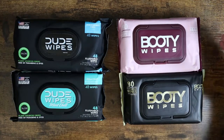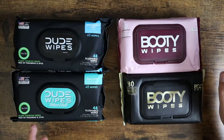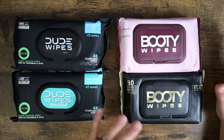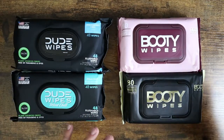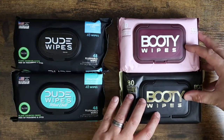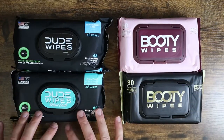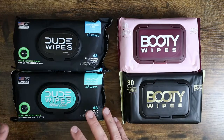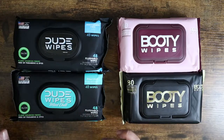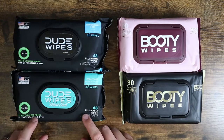One thing I will mention is that Booty Wipes is not unscented. It has almost a baby powdery, floral-ish kind of scent to it. So if you're looking for an unscented version, Dude Wipes is going to be the one you're looking for. The Booty Wipes has that fragrancy, flowery smell, while the Dude Wipes mint version has a minty eucalyptus tea tree oil scent — very pleasant. It also gives you a little bit of that minty freshness and tingly-ness, which is really nice especially when you're done doing your business.